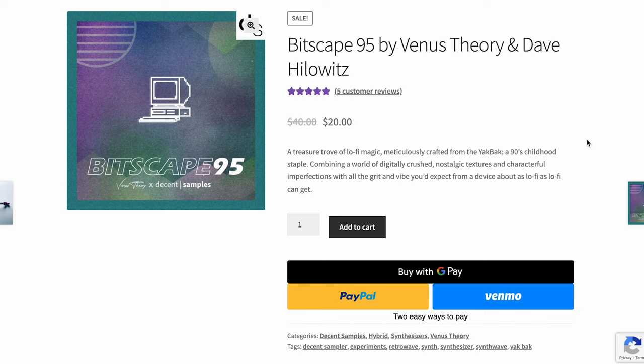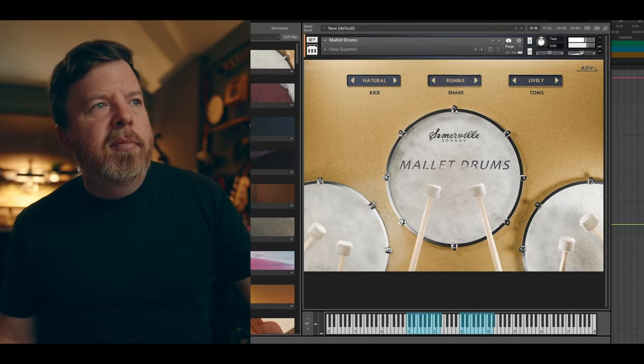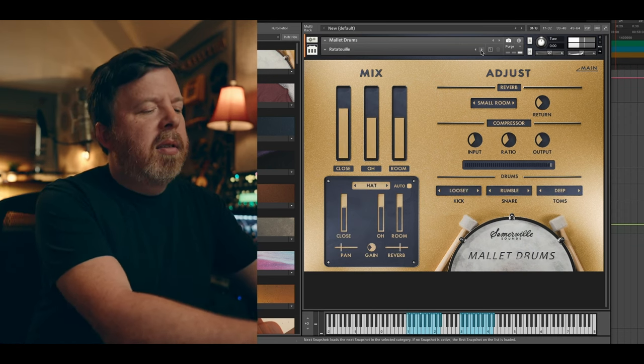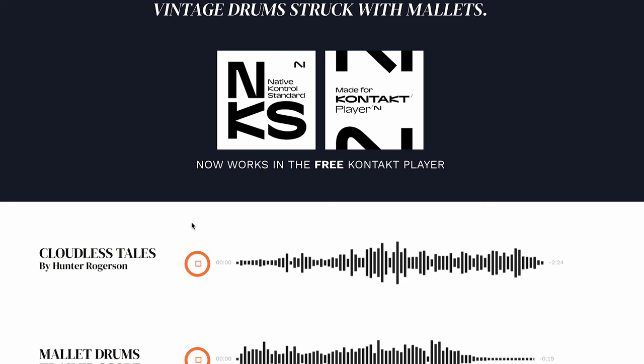Dave Hillowitz and Venus Theory teamed up for Bitscape 85 for the Decent Sampler, or you can just pick up the samples — $20 intro price. And Somerville Sounds has released a Mallet Drums library, available now for $59. Somerville runs in the free Contact player and is NKS compatible.